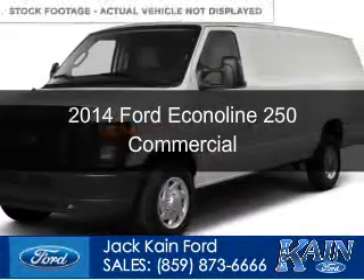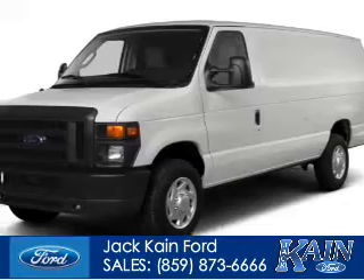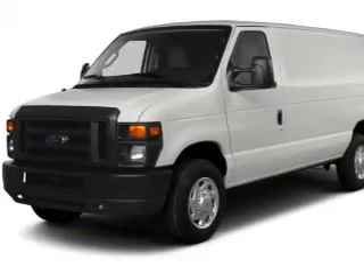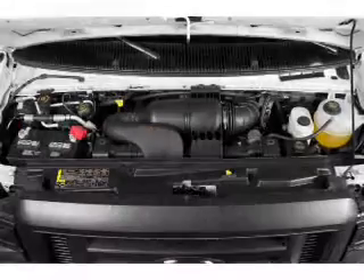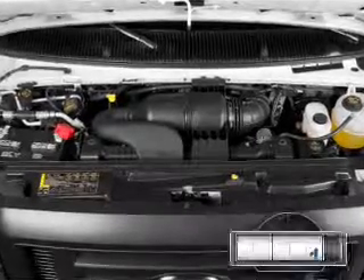This is a used 2014 Ford EconoLine 250. It's powered by rear wheel drive, a 4.6 liter, 8 cylinder engine, and a 4 speed automatic transmission.